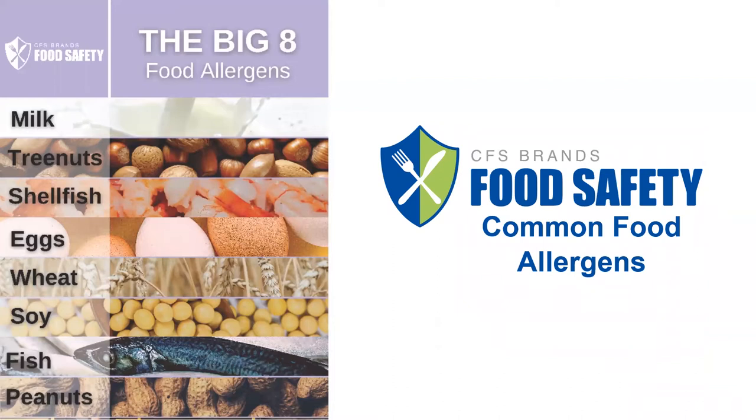While there are a lot of food allergens, the big eight are definitely ones to be looking out for. Those include milk, tree nuts, shellfish, eggs, wheat, soy, fish, and peanuts. These are the most common food allergens with the most severe allergic reactions, which is why they have been labeled the big eight. This is a downloadable PDF that will be made available to you on our website.